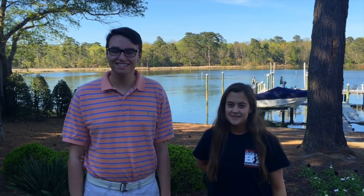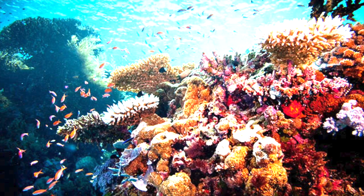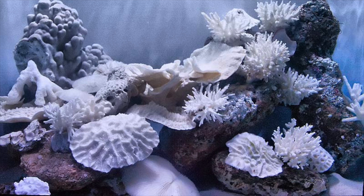Have you ever traveled to a tropical island paradise? Have you ever been snorkeling? Have you ever seen coral like this? Well, you won't see this type of coral for long. Instead, the coral will look like this.